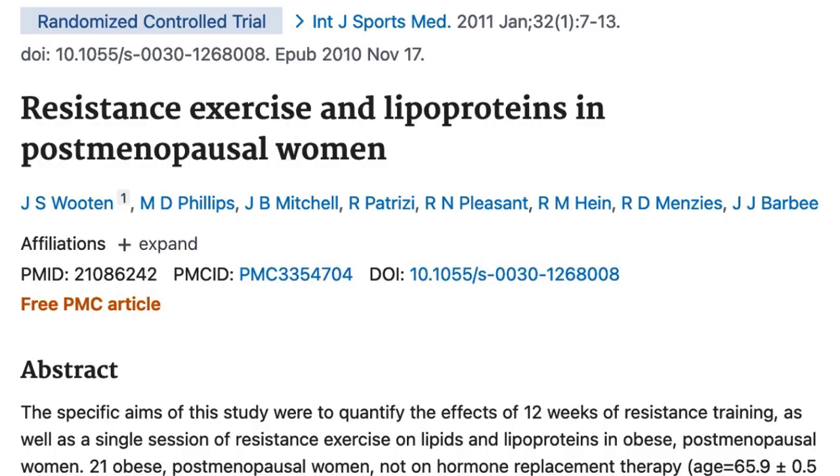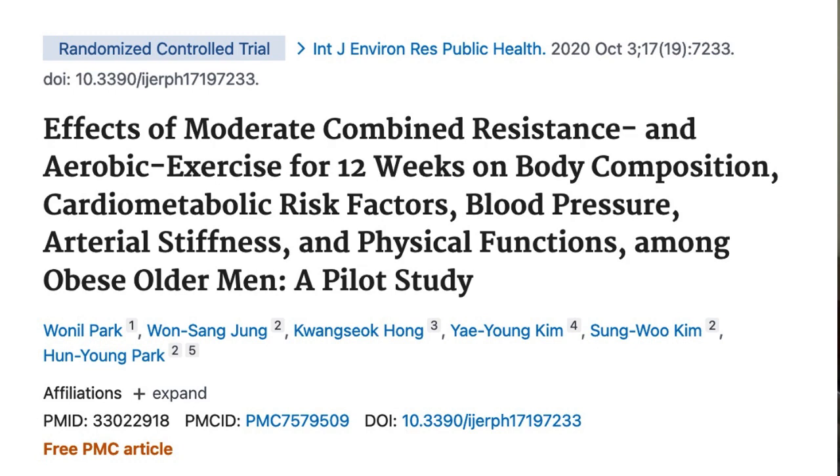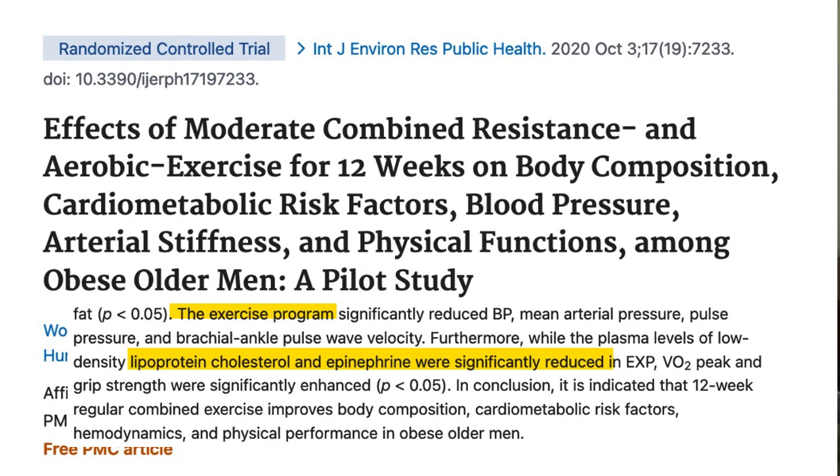Next up is something that some people probably don't want to hear, but it is true: exercise. In this paper, a 12-week strength training program was shown to significantly lower total cholesterol and LDL cholesterol levels in overweight post-menopausal women. And here is another paper involving overweight men, which also showed exercise training lowers LDL bad cholesterol levels, as well as blood pressure, body weight, and percent body fat.